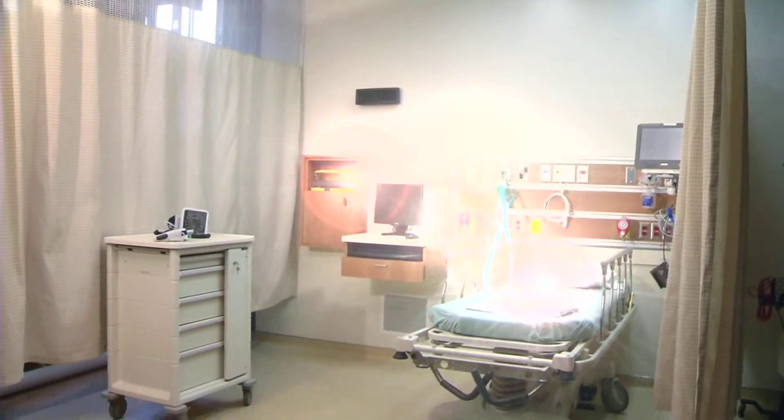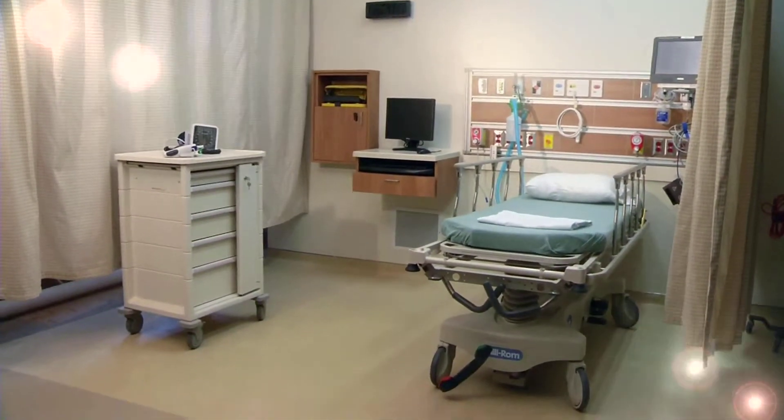Back at the mock-up warehouse, some of the equipment that will be purchased with the funds is on display for staff members.